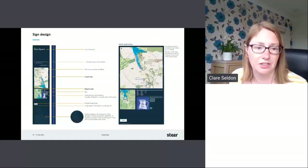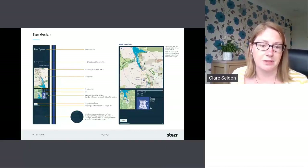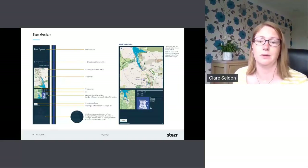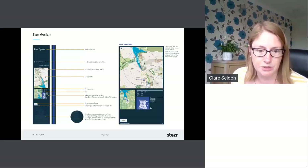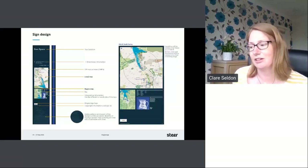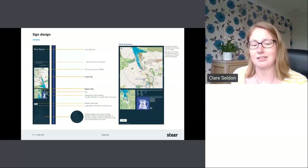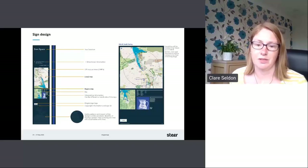So this was the sign design. We have the location, the directional information, off-map pointers, a local map and a regional map, a legend, interpretive information, and the Kingsbridge logo with a subtle pattern at the bottom. As well as all the heads-up mapping and directions, the subtle pattern at the bottom is really reminiscent of the designs of the porcelain. It has an added benefit of actually hiding some of the dirt that accumulates on the bottom of these signs — a really nice little added functional design feature — along with the interpretive information and image.